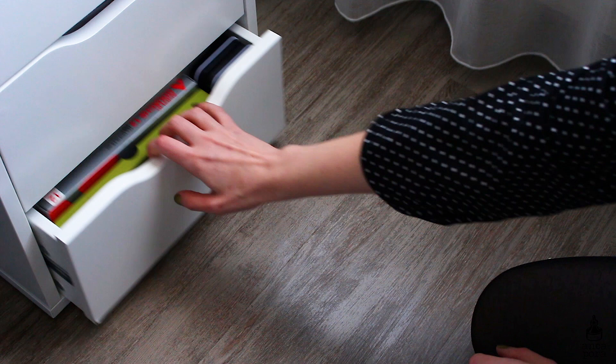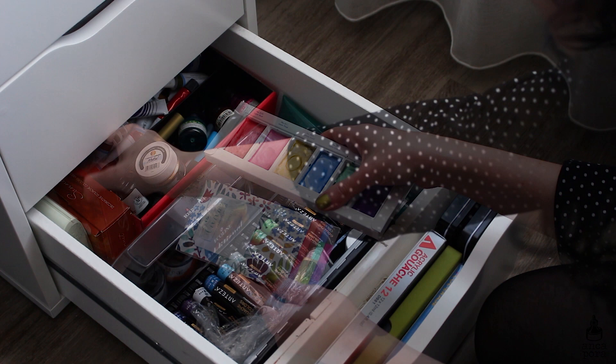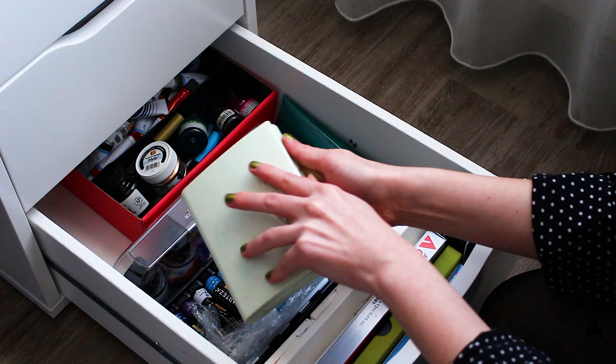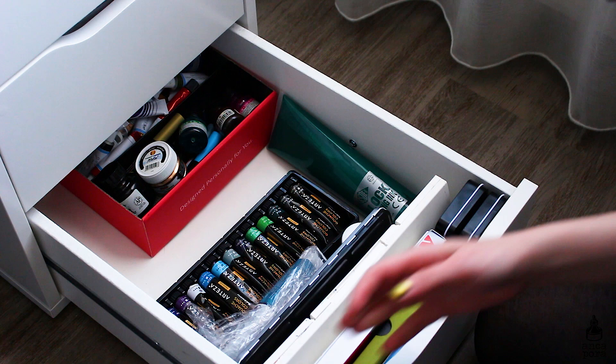Moving on to the IKEA Alex drawers — the bottom drawer holds all my art supplies. I have the Yupo car sheets, the Kuretake Gem Colors, my Sennelier metallic gouache, and this Winsor & Newton palette which is actually the first watercolor I bought, so it holds a very special place in my heart. These are the Ecoline additional colors, and this box holds all sorts of miscellaneous stuff I didn't find room for — powder pigments, inks, and so on.